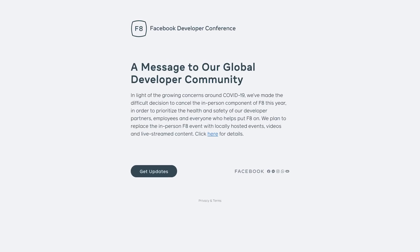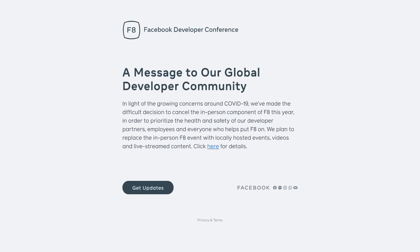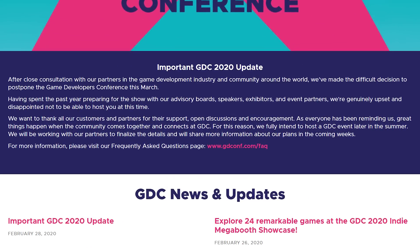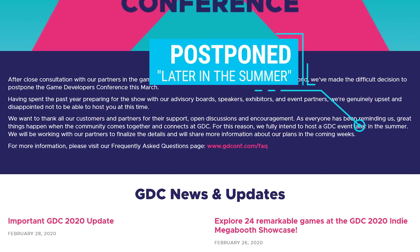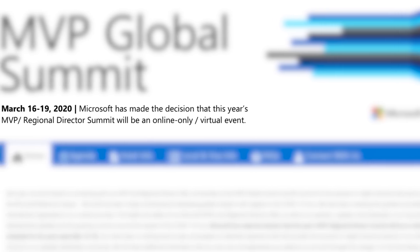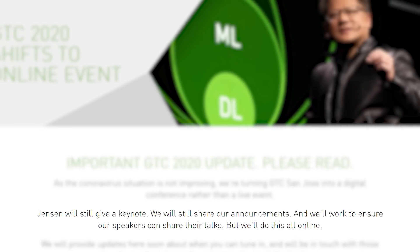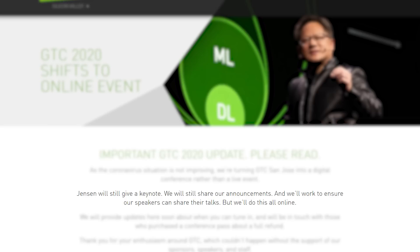Starting things off, Facebook's F8 show in May has officially been cancelled. Next up, the Game Developers Conference has been cancelled, or postponed until quote, later in the summer. Companies that have moved their show to online only include Microsoft's MVP Global Summit, Google Cloud Next, the Adobe Summit, and very recently, NVIDIA's GTC Conference.